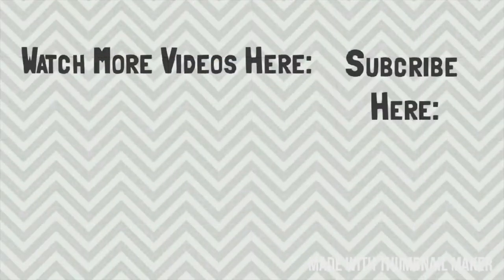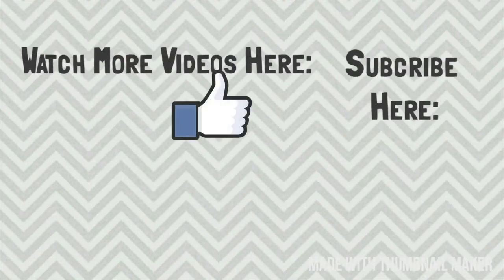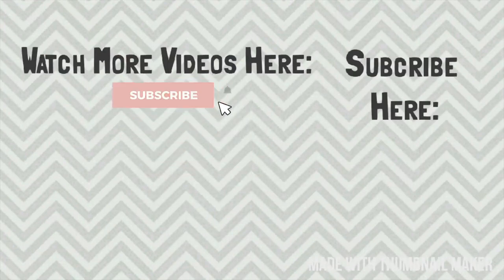Thank you so much for watching this video. I hope that you were able to get some declutter motivation from it. If you did, please be sure to leave it a big thumbs up. Be sure you are subscribed and have your bell clicked so that you don't miss out on my fourth cleaning video tomorrow. I will see y'all tomorrow — bye!